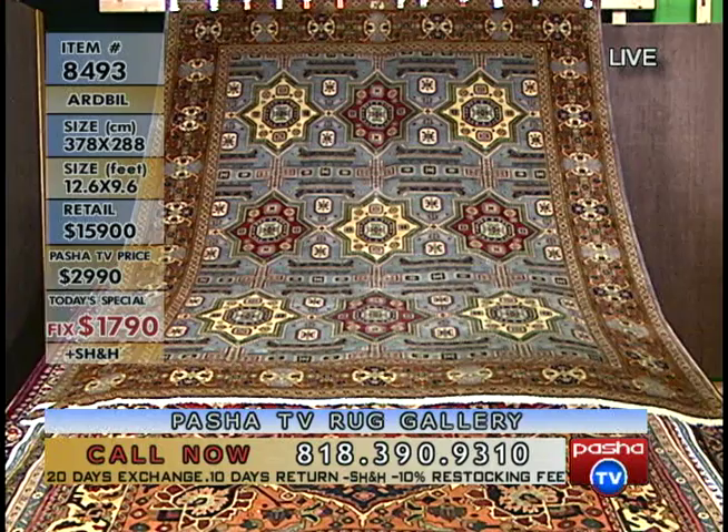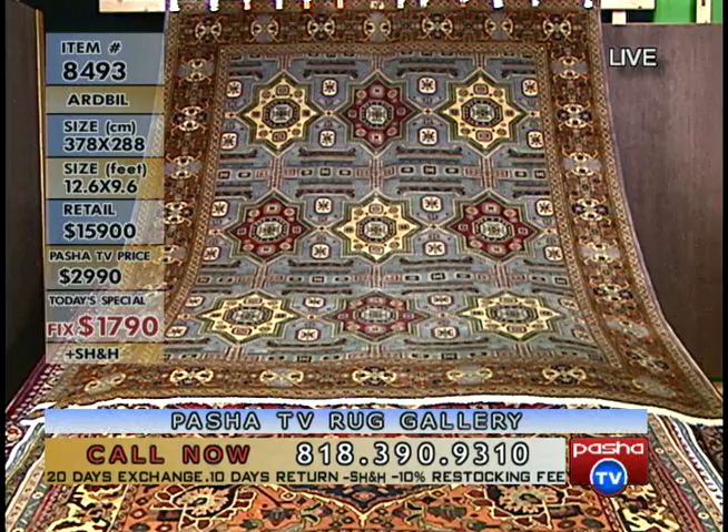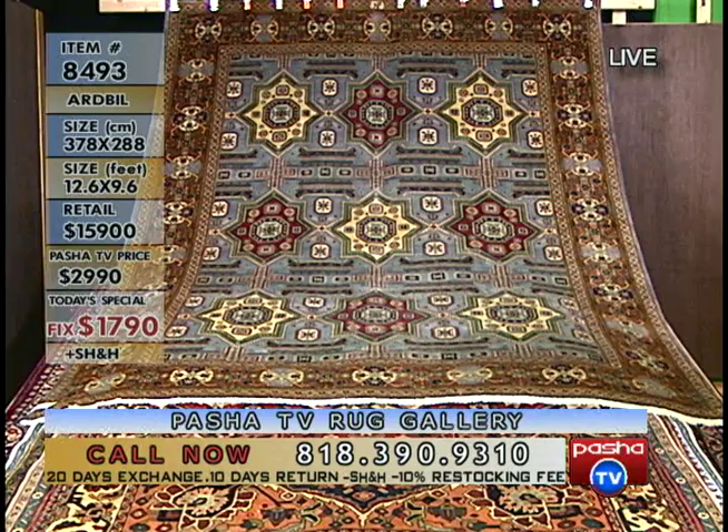The colors on this rug are all vegetable dye — it's a vegetable dye carpet throughout. The size in feet is 12.6 by 9.6, and in centimeters it's 3 meters 78 by 2 meters 88, so 378 by 288 centimeters.